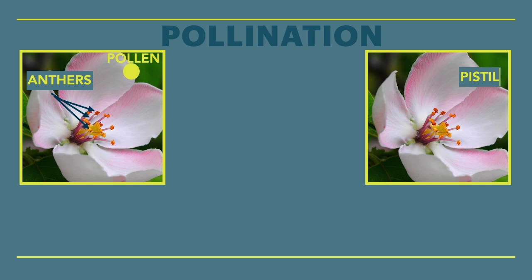A flower also needs a pistil — not like a gun. This pistil is the female part of the flower, and it is often in the middle of the anthers, like here at the end of the arrow. Pistils are quite sticky on the end to keep the pollen from falling off. So pollen needs to travel from the anther, the male part, to the pistil, the female part.